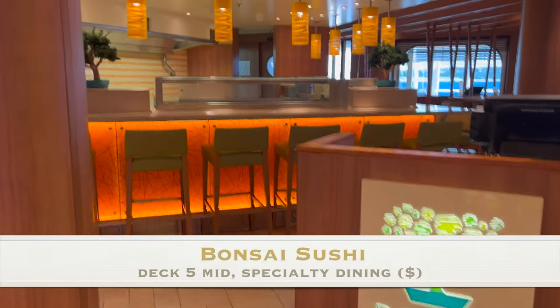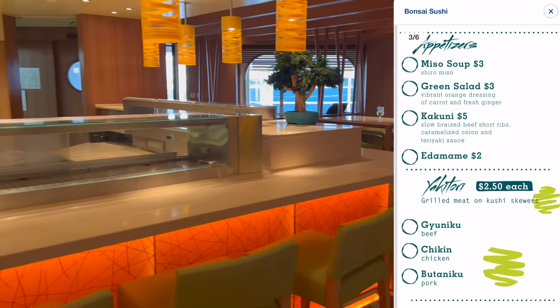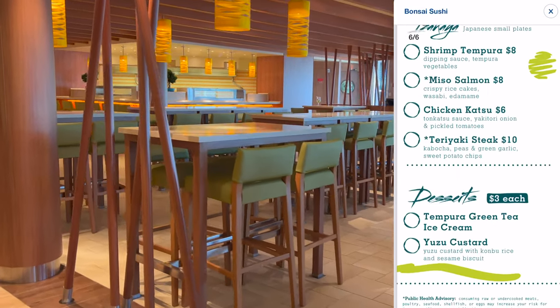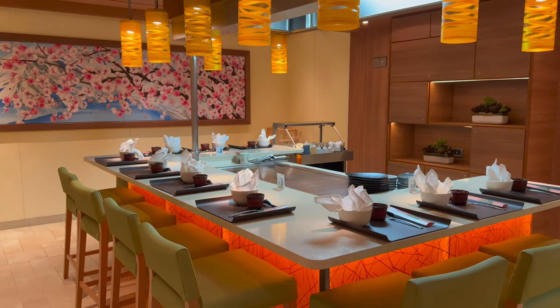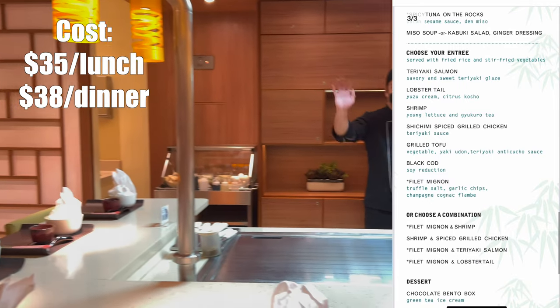Craving sushi? Check out Bonsai Sushi for lunch or dinner. They have an affordable menu of sushi, sashimi, soups, salad, desserts, and sakes. At Bonsai Teppanyaki, you can enjoy an interactive lunch or dinner where the chefs cook in front of you. The cost is $35 for lunch and $38 for dinner.